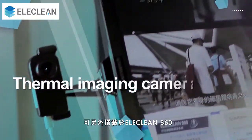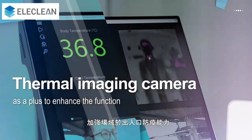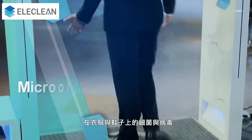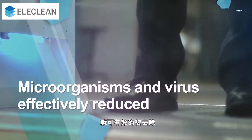A thermal imaging camera is also viewed as a plus to enhance the function of Elaclean 360. With only a few seconds, the amount of microorganisms and viruses on clothes and shoes can be effectively reduced.